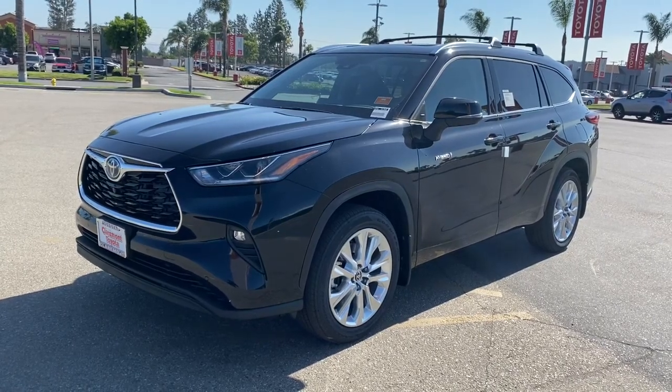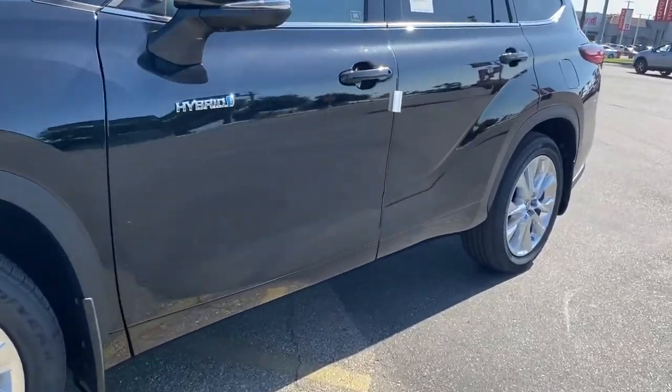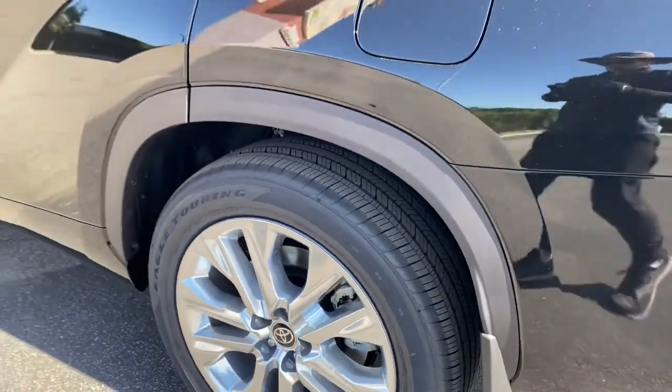You'll have love at first sight with the 2021 Toyota Highlander. This smooth-riding, solidly-built Highlander is ready to meet your family's needs.